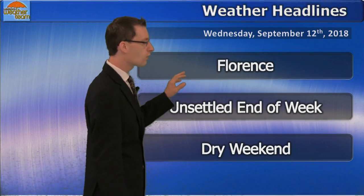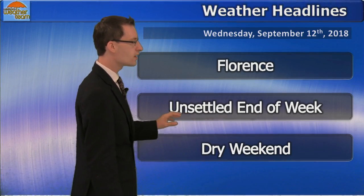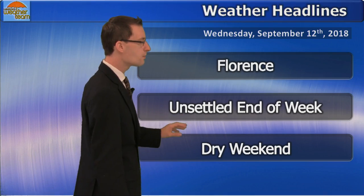Going over to the weather headlines, we will talk about Hurricane Florence in just a minute. We're not expecting a direct impact here, but some of this moisture could make its way into the area. It's going to continue to be unsettled through the end of the week, but the good news is the weekend is looking dry, though it still will be on the humid side.